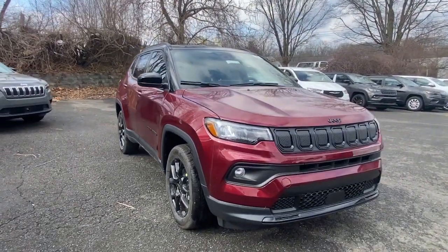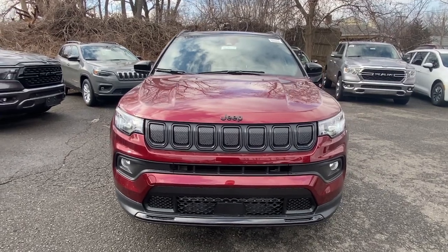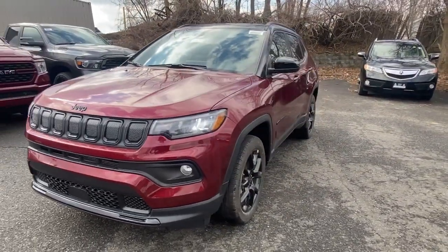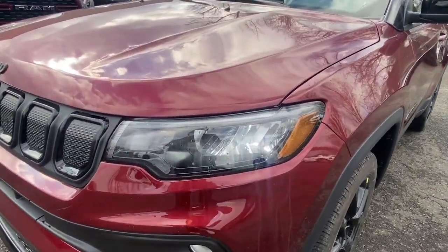Picture yourself in the 2022 Jeep Compass — the upscale, sophisticated compact SUV with advanced safety features to protect your most precious cargo.